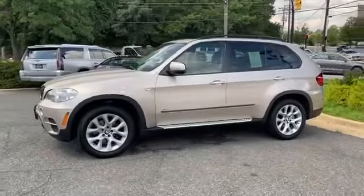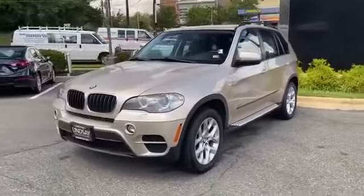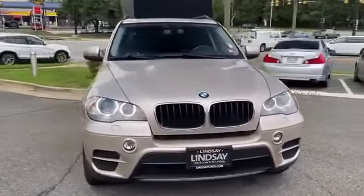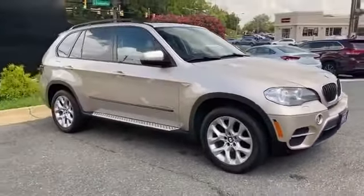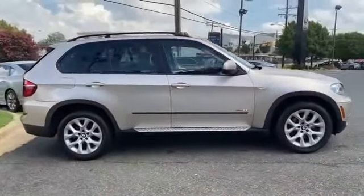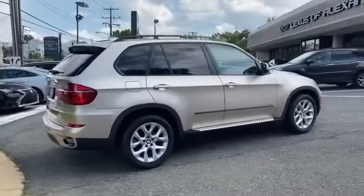2013 BMW X5 — this SUV offers space as well as power and performance. If you're looking for extras, look no further than these built-in features: premium sound system, turbocharged engine, multi-zone air conditioning, all-wheel drive, memory seat, HID headlights.